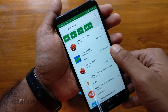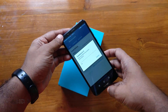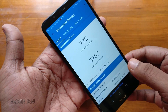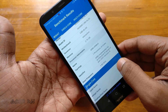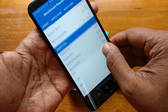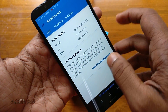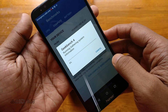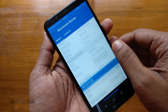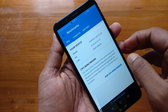Now let's benchmark the Honor 7C using Geekbench 4. Going to run the CPU benchmark. The final score is 772 for single core and 3757 for multi-core. Please pause the video to see the details. Now let's run the compute benchmark. The final score is 2700. You can also see the benchmark results in the app history.